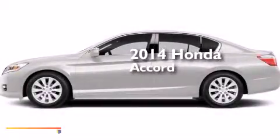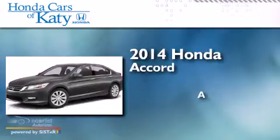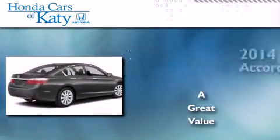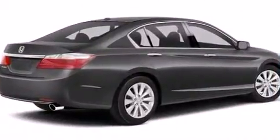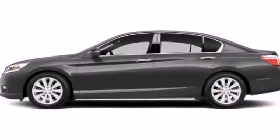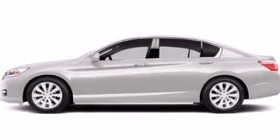This is a brand new 2014 Honda Accord. All of the following features are included: a rear-view camera, a multi-link rear suspension, traction control and stability control systems, and a leather-wrapped steering wheel.